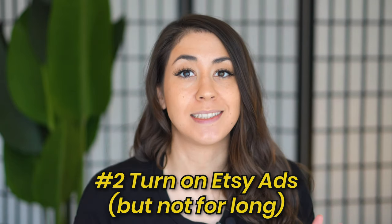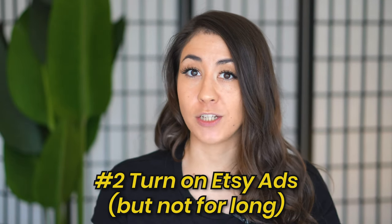Hack number two is to actually turn on Etsy ads. I don't mean turn on Etsy ads as a long-term strategy — you want to make sure your offer is on point and that people are buying it first without ads, and then maybe you can incorporate a very small ad budget. The reason I suggest turning on ads for maybe just a week or two is because Etsy gives you some really awesome keyword insight when you do this.